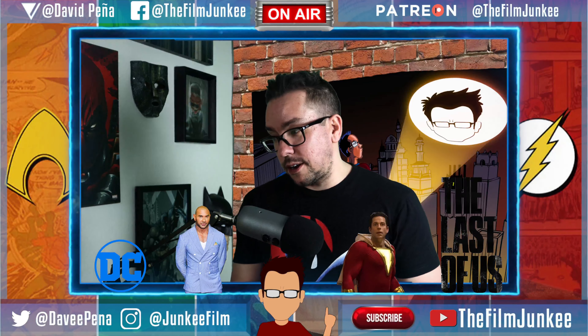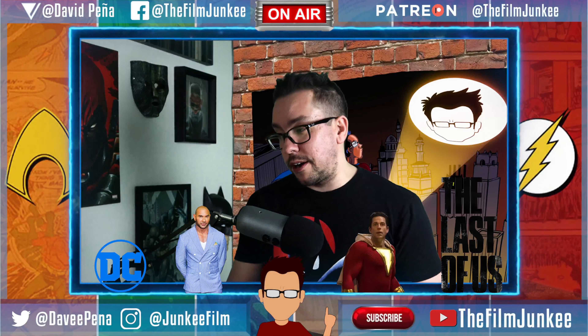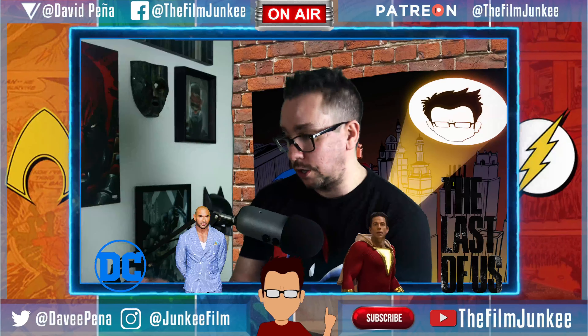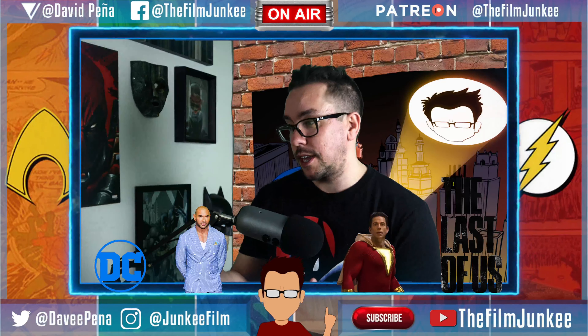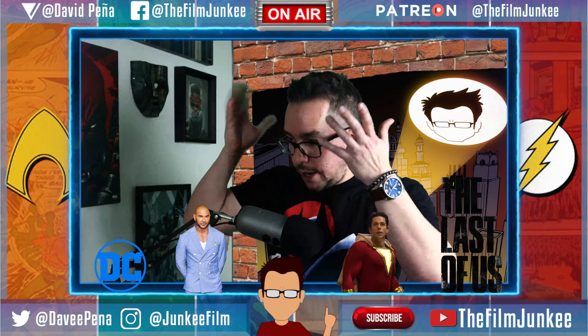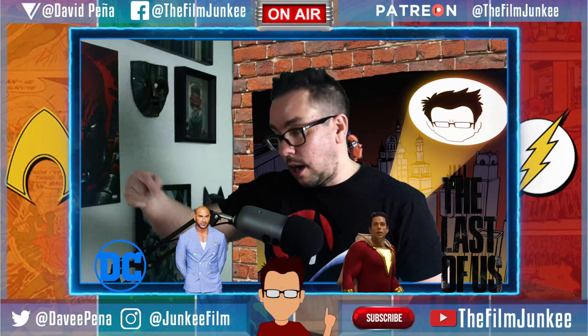It's not Reverse Flash. I don't know if it's this Barry or another Barry that then turns into the Dark Flash — which of course is the next pop, the Dark Flash, which we've already seen that other toy. I'm still very curious to see what that costume looks like on the big screen.